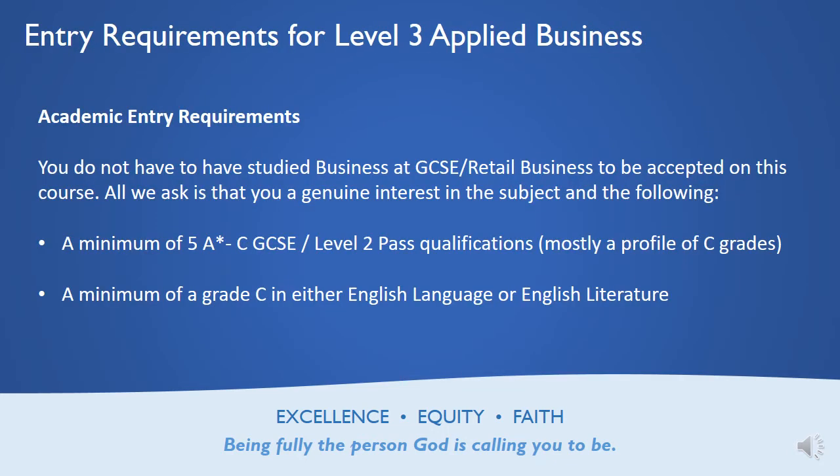The entry requirements for Level 3 Applied Business are that you do not have to have studied GCSE business or retail business to be accepted on the course. All that we ask is that you've got a general interest in the subject and a minimum of five GCSEs at grades A star to C, or a Level 2 pass qualification. If you've got mostly C profiles you'll probably do quite well, and we would accept a minimum of a Grade C in either English Language or English Literature, as you'll need to write in exams and explain yourself in coursework.